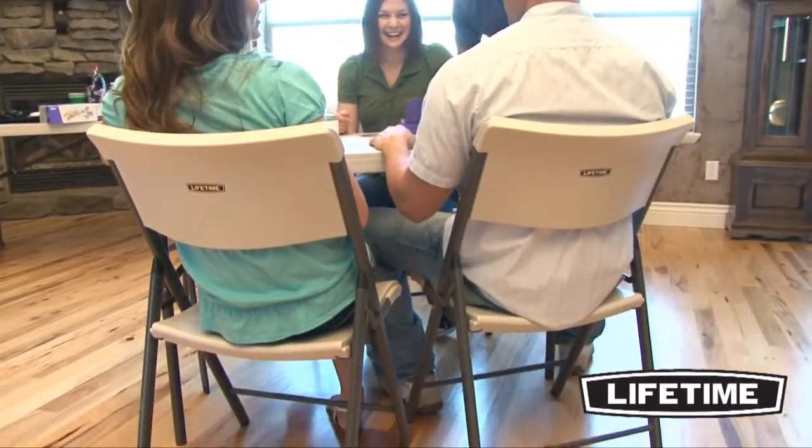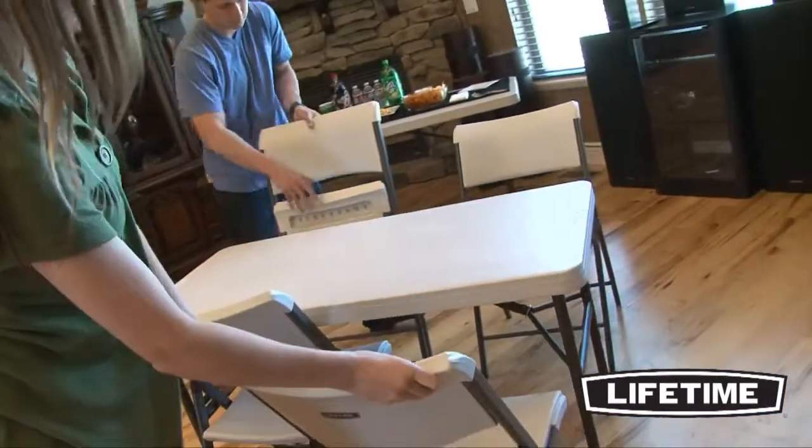Lifetime's chairs are perfect for your home, office, or next event. They are durable, lightweight, and best of all, comfortable.